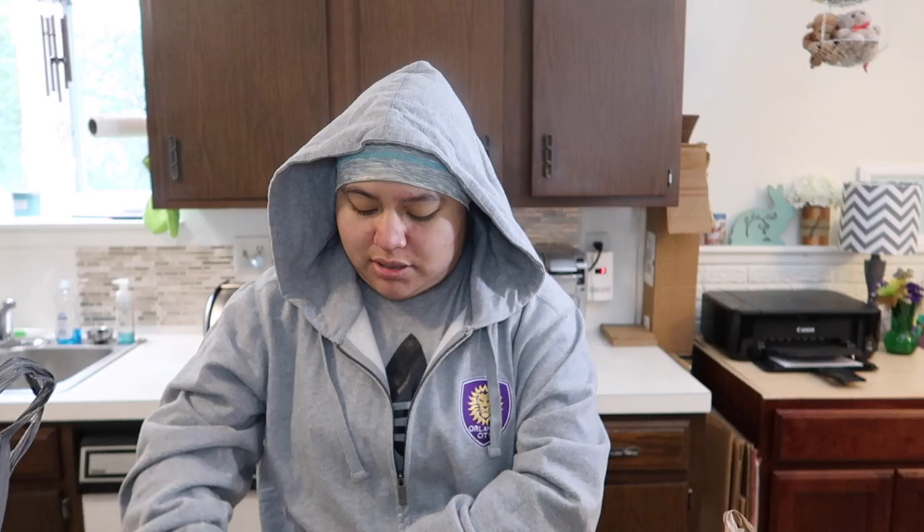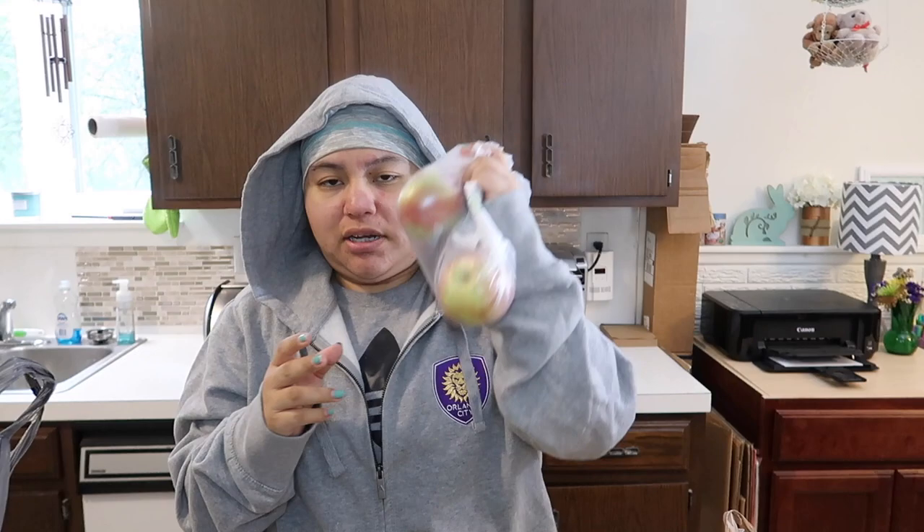I got two Macintosh apples — I love Macintosh apples — and some red delicious apples because I like my apples sweet. Unless I'm putting them into a recipe that already has sweetness, then I'll use a Granny Smith apple instead.